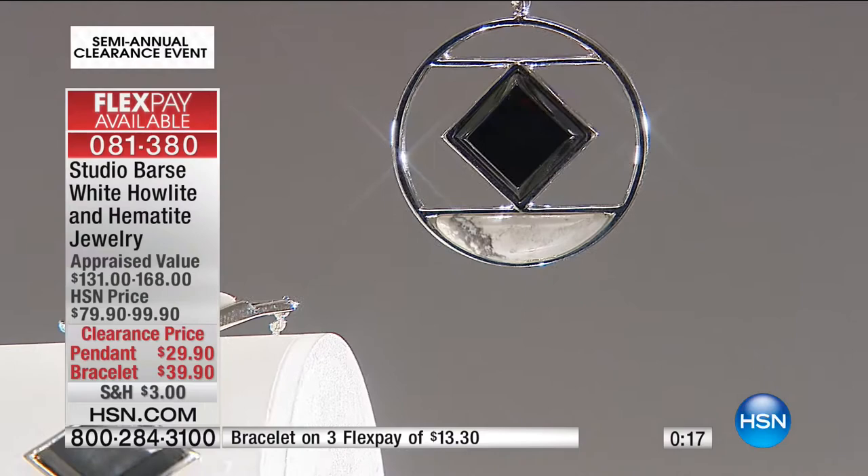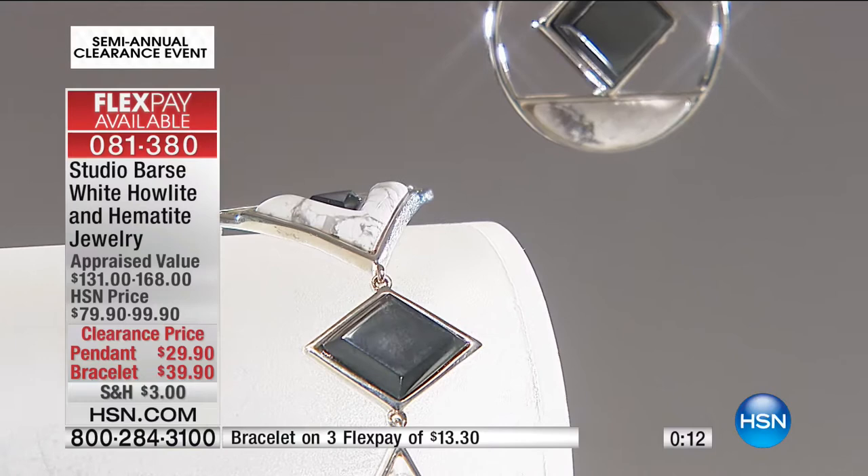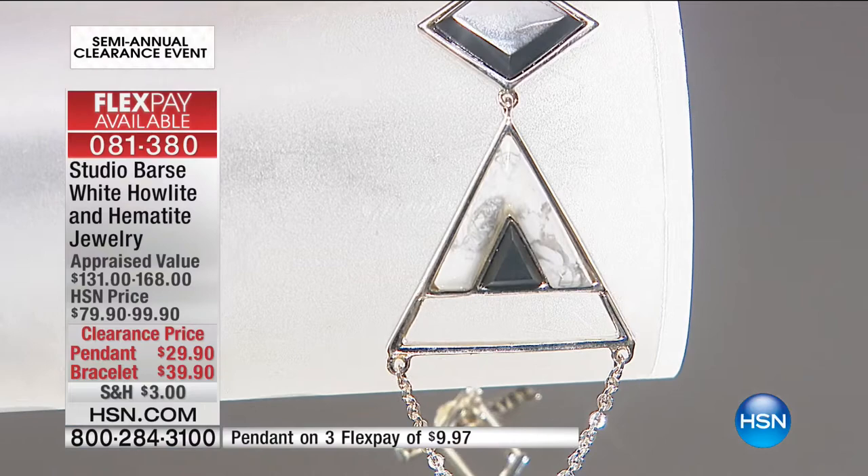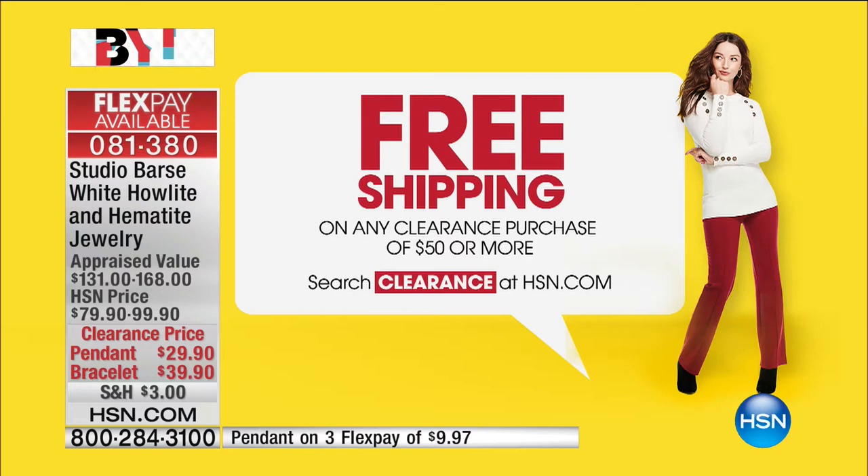The bracelet — 110 bracelets still available. If you have the HSN app, that makes things very quick for you. I should have told you earlier: if you combine your shopping up to $50 in total value, we're going to deliver it all for free. So if you bought multiple items totaling over $50, we'll ship it all to you for free.